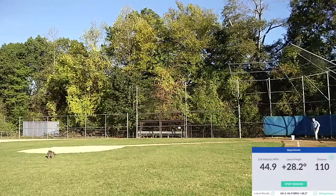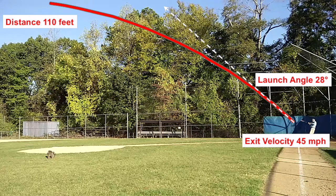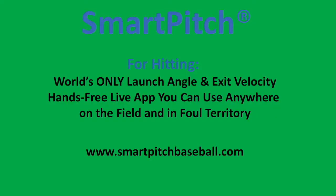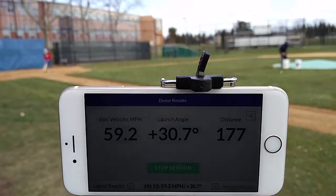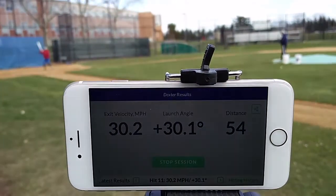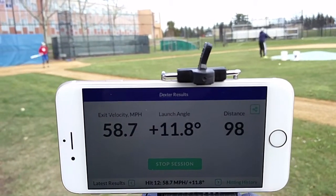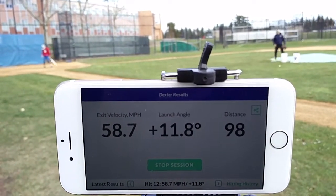44.9, 28 degrees, 110 feet. 58.7, 12 degrees, 98 feet.